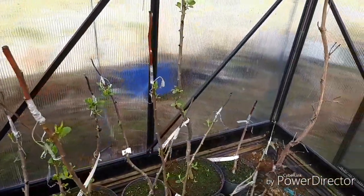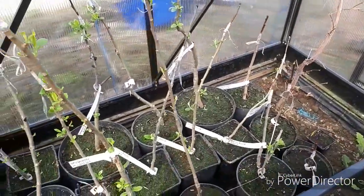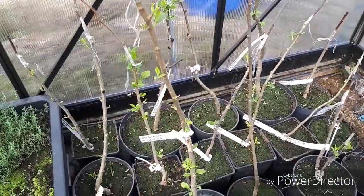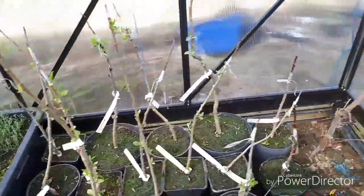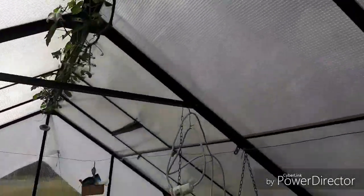Here are some grafted apple trees. The grape vine here is doing great — it has been flowering for quite a while now.